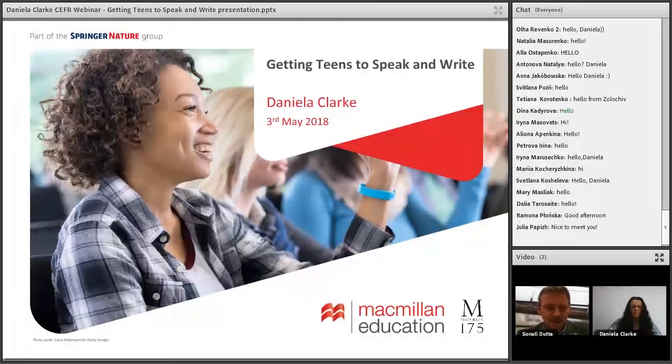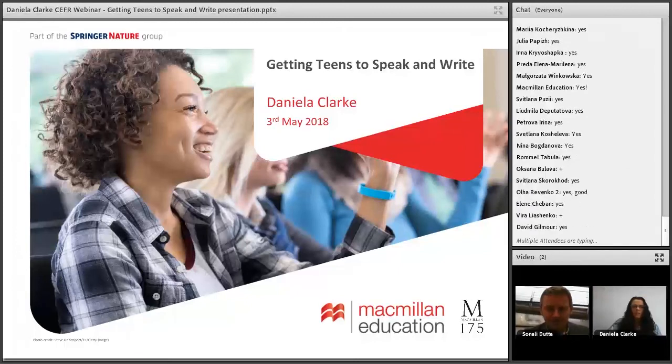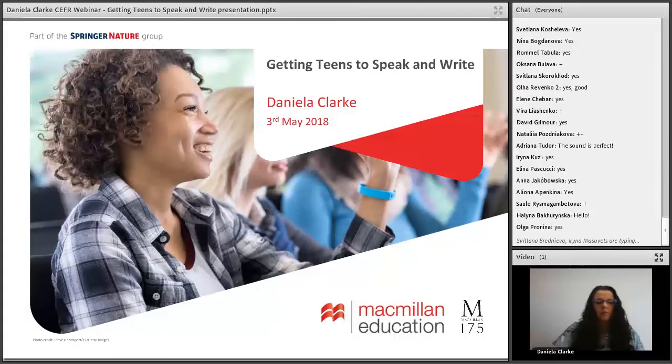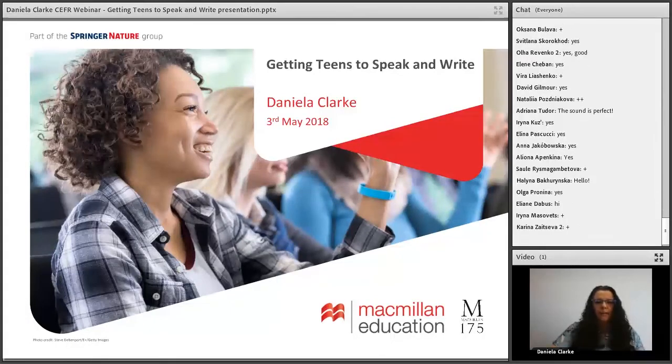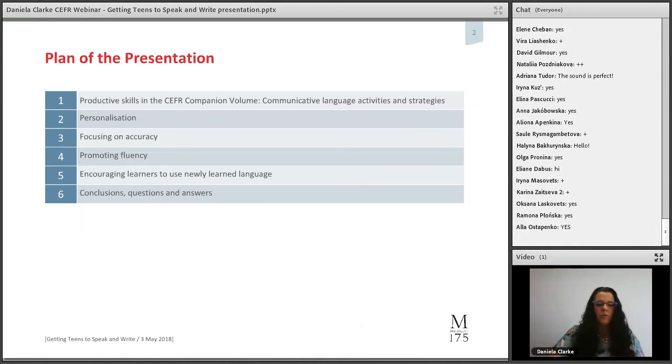Good afternoon everyone. It's a pleasure to have so many on board. We're going to be talking today about getting teenagers to speak and write, which I'm sure you have at some stage in your teaching careers seen as a challenge. I certainly have. In this session I'd like to look first at some changes in the new CEFR Companion Volume, and particularly at the productive skills. Then we'll look at practical ideas on how we can encourage and motivate teenagers to speak and write in the classroom.